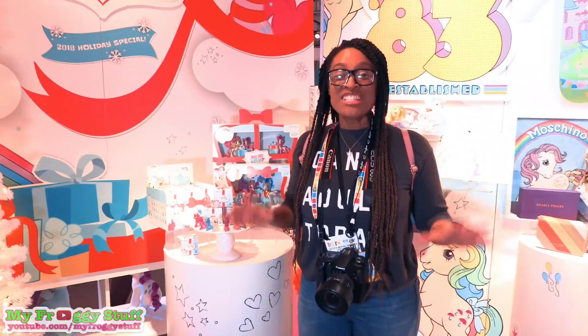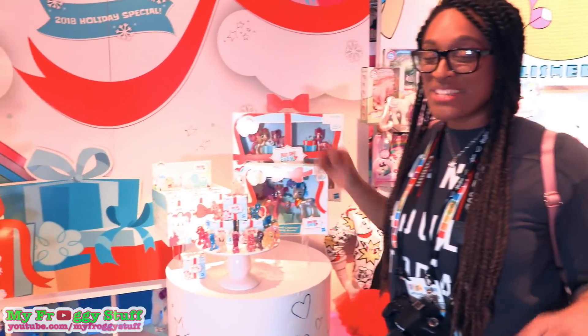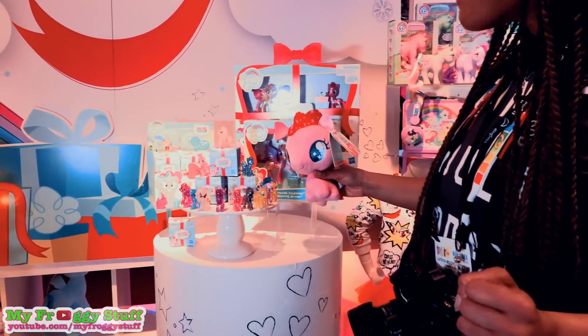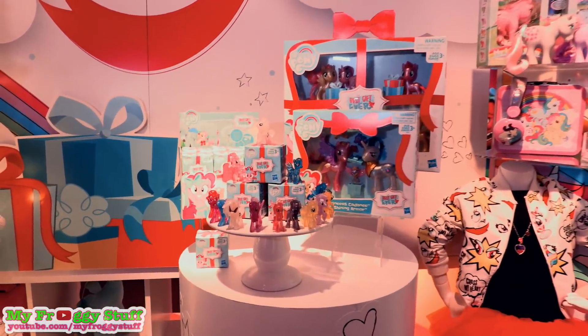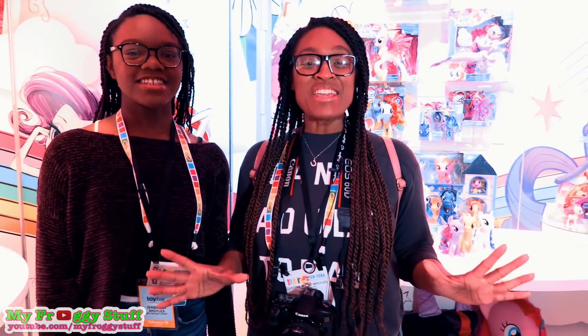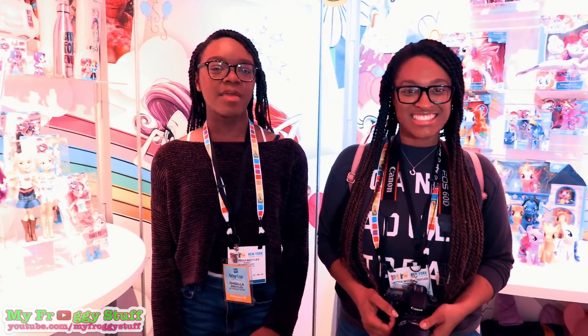Just in time for the holidays, the My Little Ponies are looking for the best gift ever. There will be plushies, blind boxes, and the main six and the royal family. This is going to be a fun year for My Little Pony! Thank you for joining us while we took a look around. Like, comment, share, and subscribe — make sure to follow us on Instagram at My Froggy Stuff and The Frog Vlog, and we will see you next time, bye!